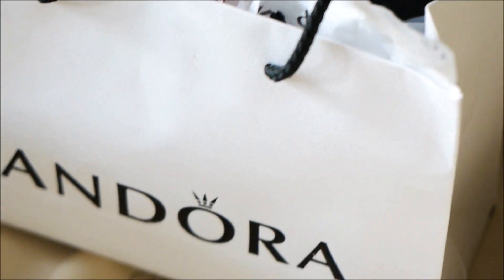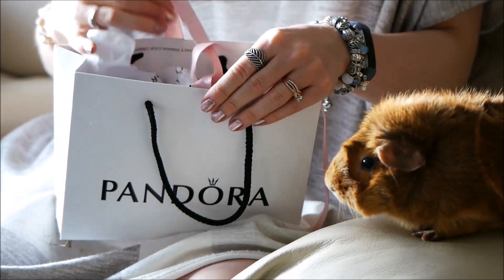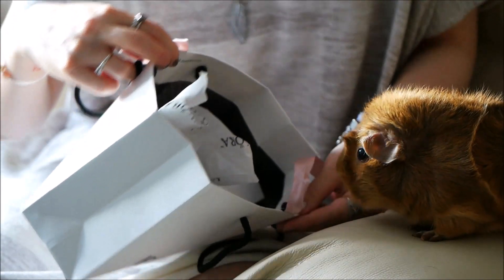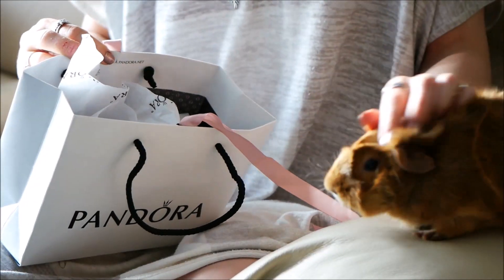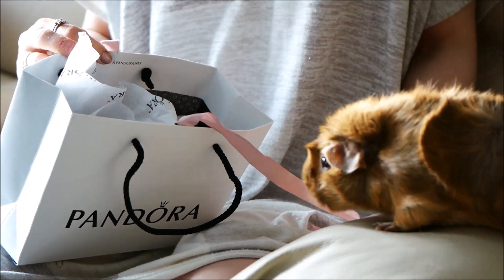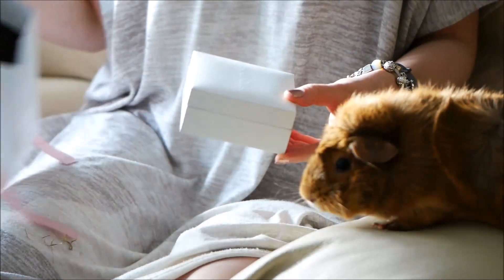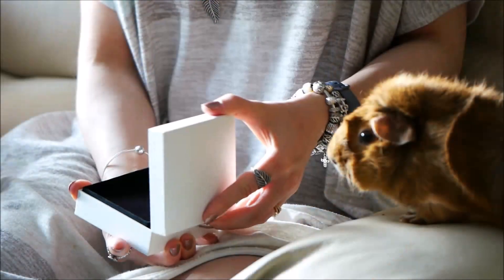Hello everyone and welcome back to another one of my videos. I hope you're having a wonderful day and are doing well. On Instagram I posted about the Pandora bracelet event that's going on this weekend in Canada and the US, and you guys really wanted to see a video of what I got. So when I got home I decided to film me doing what I would normally do after a Pandora purchase — making a cup of tea and hanging out with my Harlow.